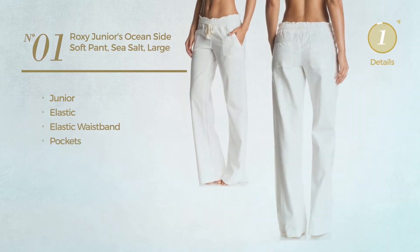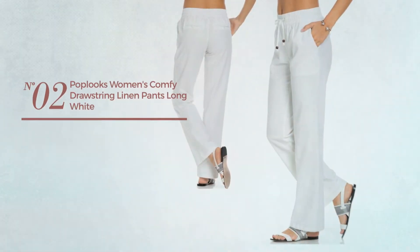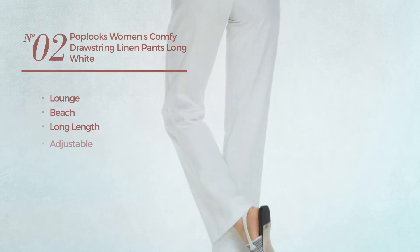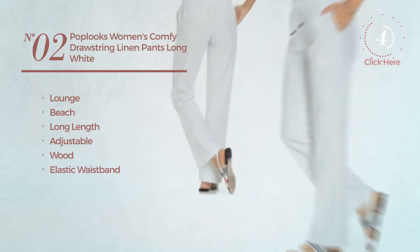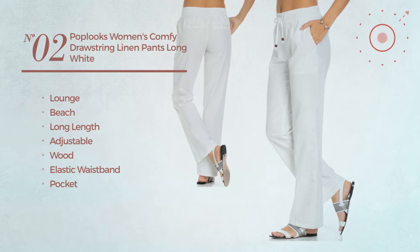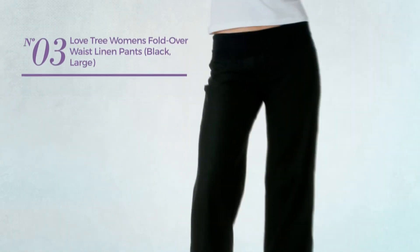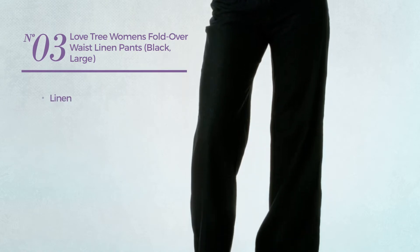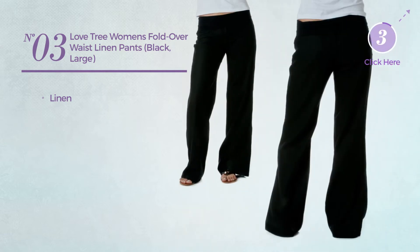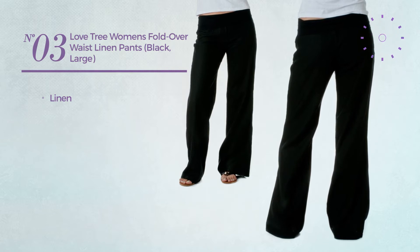Number two: a lounge beach long length pants crafted from adjustable wood. This pants includes elastic waistband and pockets, available in five colors. Number three: made of linen, available in 12 other colors.